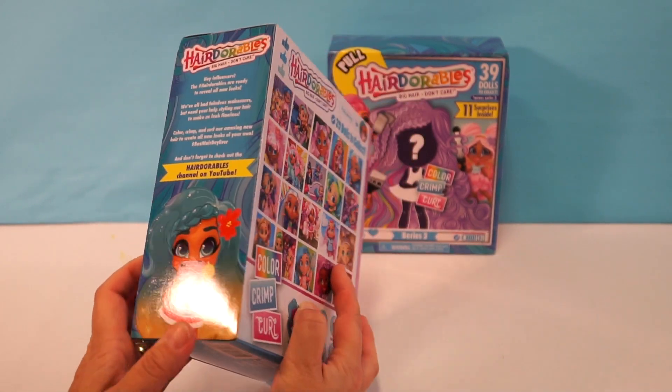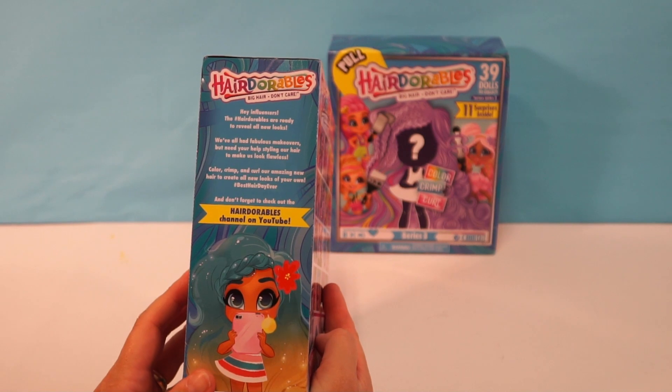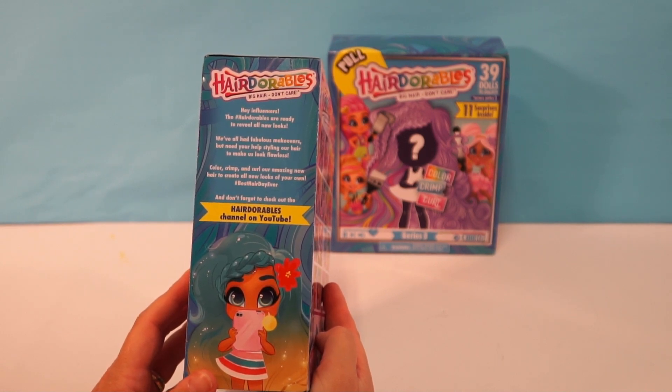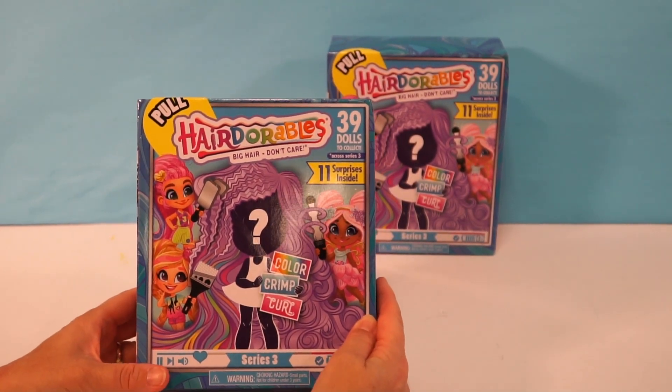On the side it says: 'Hey influencers, the Hairdorables are ready to reveal all new looks. We've all had fabulous makeovers. We need your help styling our hair to make us look flawless — color, crimp, and curl our amazing new hair to create all new looks of your own. Best hair day ever!' And don't forget to check out the Hairdorables channel on YouTube, which I have checked out and it is very cool. Alright, let's find out who we have!